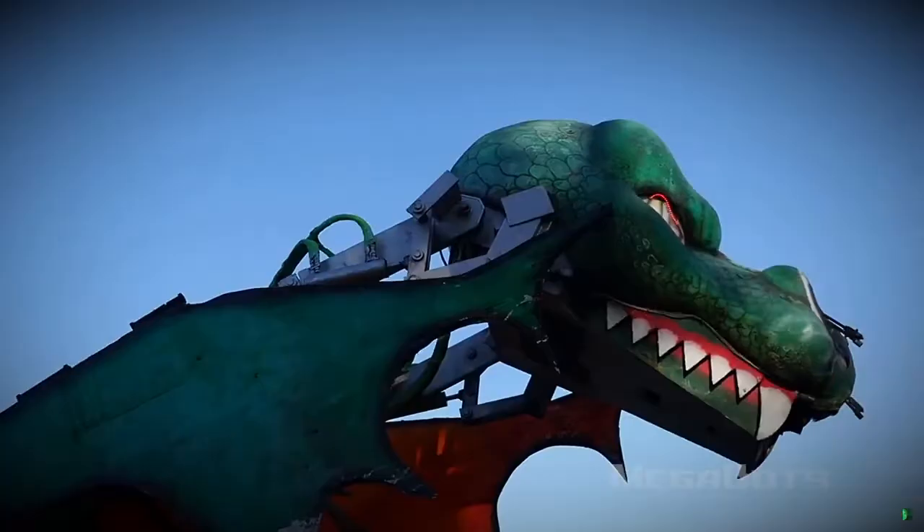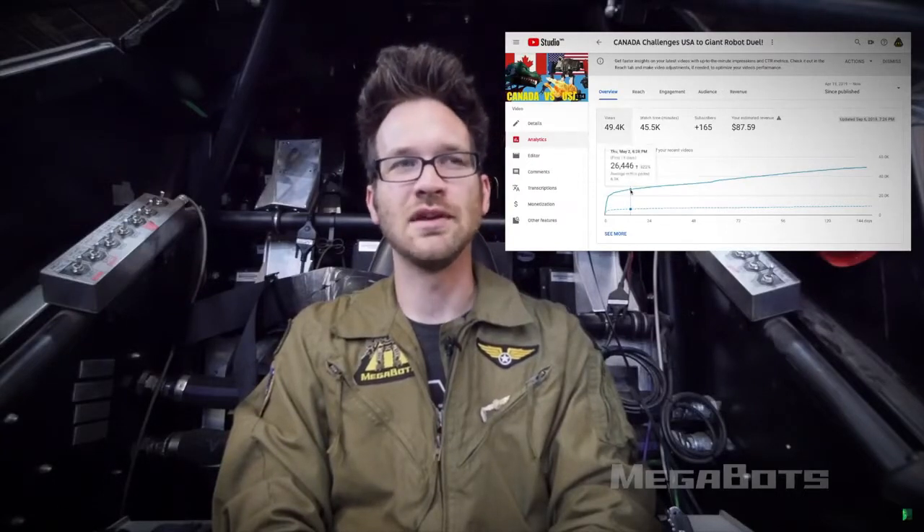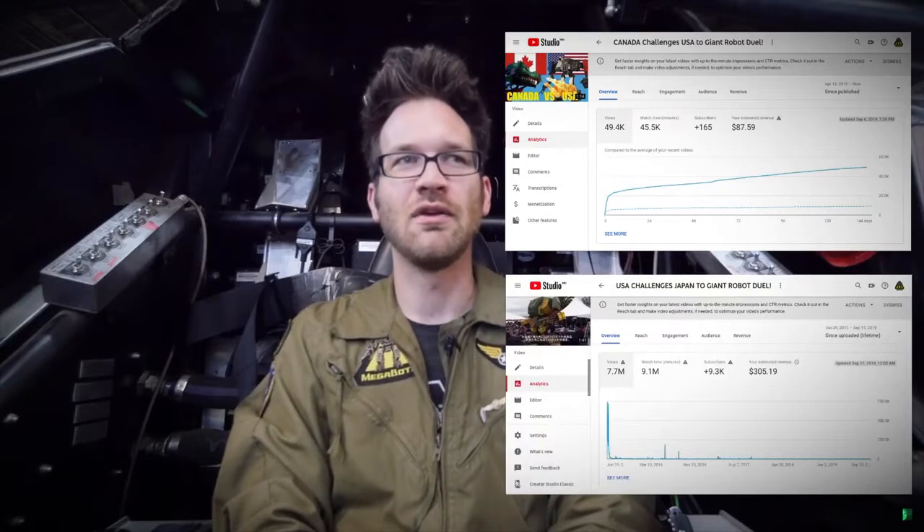Maybe it goes to a private collector and gets donated to a museum or just becomes part of someone's private collection. As long as it avoids going into a junkyard or dumpster, I'll be happy. The recent USA versus Canada challenge video fell pretty flat and that's why I'm not pursuing that — in the first two weeks it got about 25,000 views, whereas the USA versus Japan challenge video got around 5 million in the same time period. That's a pretty clear sign that there's no longer a mass market appetite for nation-on-nation giant robot fights.